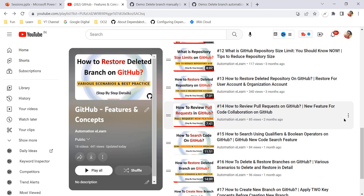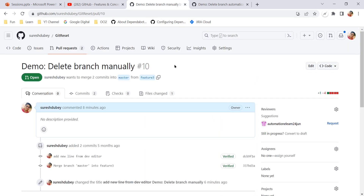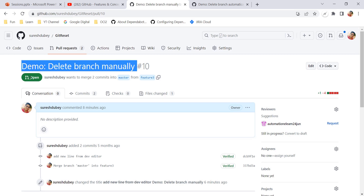This is a very useful feature as you don't need to remember to delete the branch after your pull request changes are merged. By doing so you can also maintain the size of your repository. So let's see this in practice — let me first explain the problem statement practically.